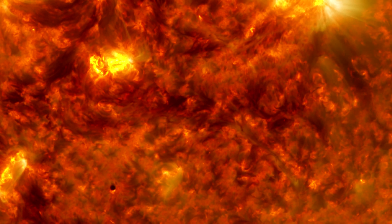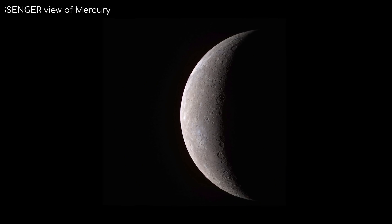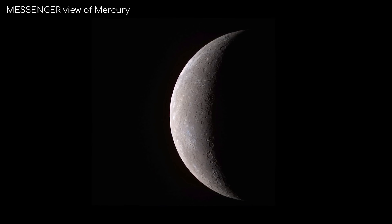This means its contractions were much bigger than our Moon's. Here you can see one such lobate scarp, which is about 2km high and hundreds of kilometres long. In comparison to the Moon shrinking 300 metres, Mercury is thought to have shrunk by up to 4km.